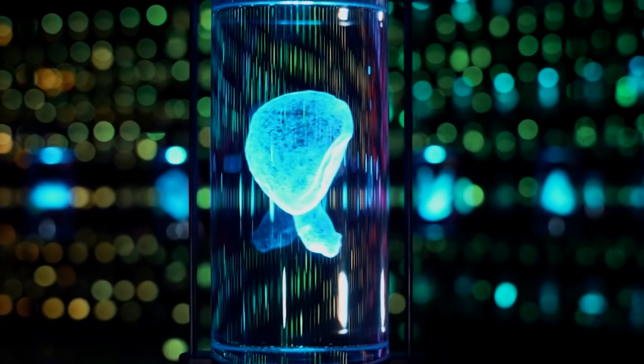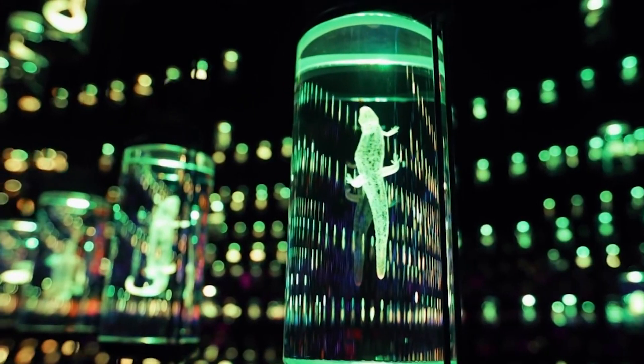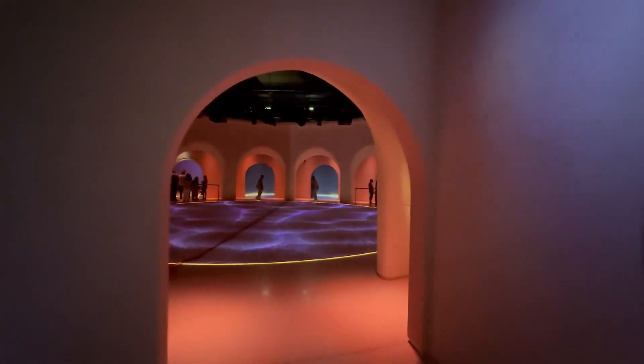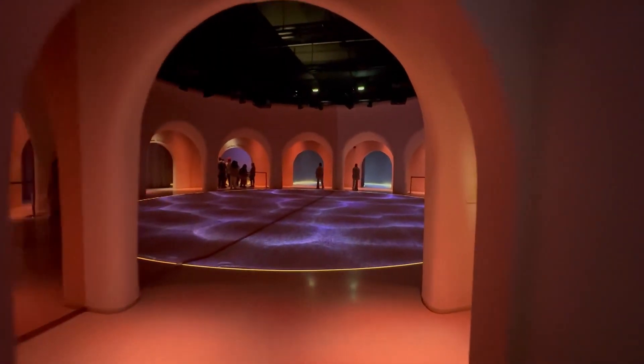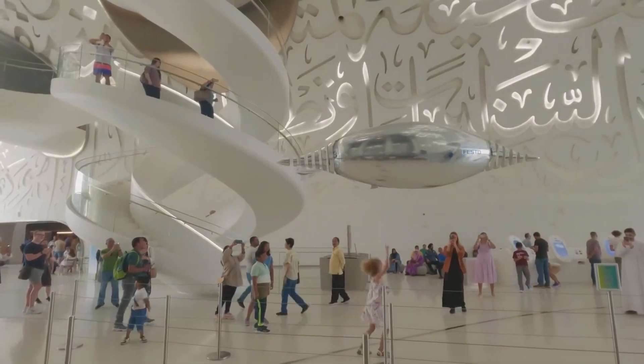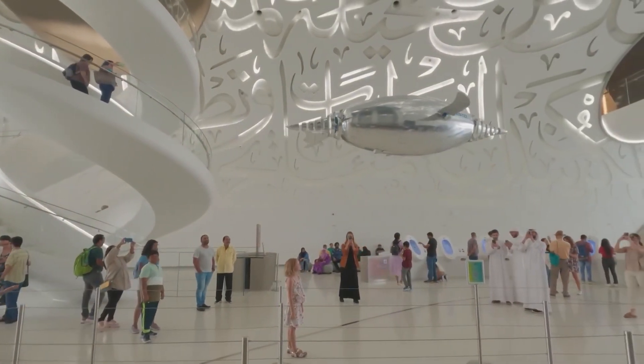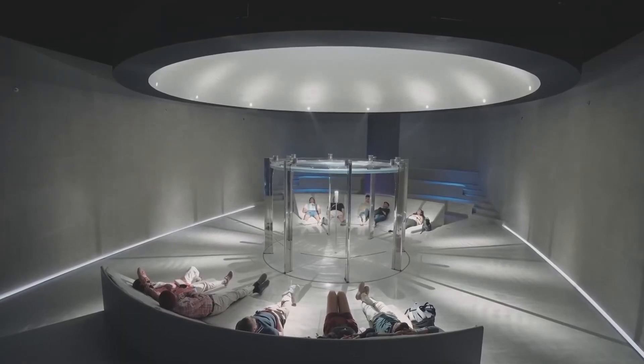The future of the Dubai Museum promises to be an awe-inspiring blend of tradition and innovation, captivating visitors with its cutting-edge technologies and immersive experiences. As Dubai continues to push the boundaries of architectural brilliance, the museum will undoubtedly reflect this ethos. Imagine stepping into a world where holographic displays bring historical figures to life, allowing visitors to interact with them and gain first-hand knowledge of the city's rich heritage.